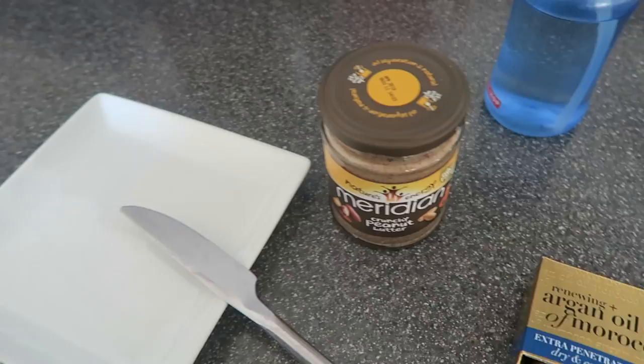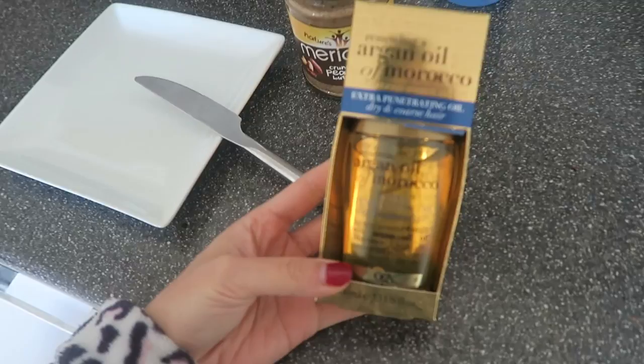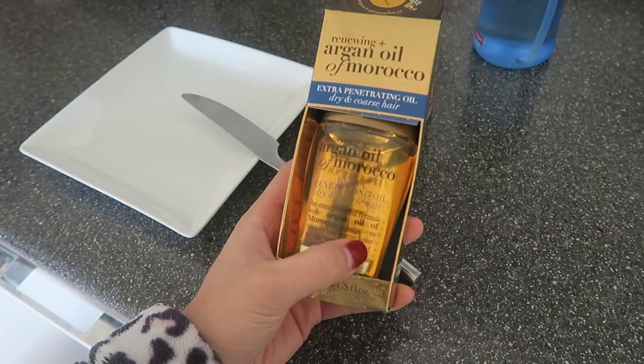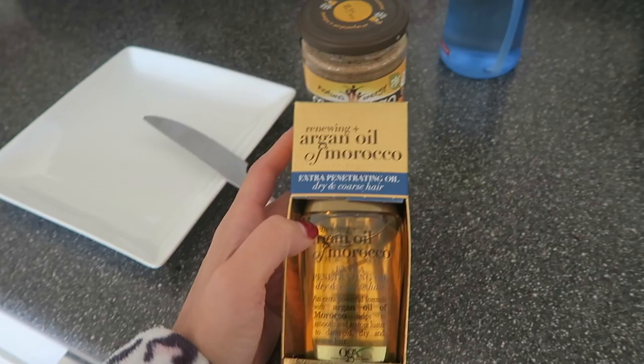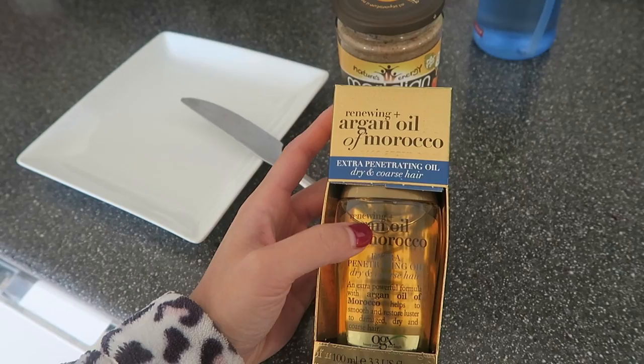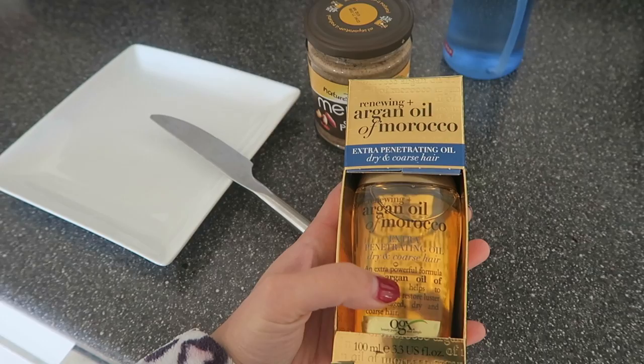Making some breakfast - having crunchy peanut butter on toast. Yesterday I was in Boots and I went to pick up one of these oils, and I realised they've come out with one that's extra penetrating for dry and coarse hair. So I picked up this one to see how it goes. I already like the original one, so if this one is more intense I'm definitely going to like it. It was on offer as well - reduced from about £7 or £8 down to £4 or £5.